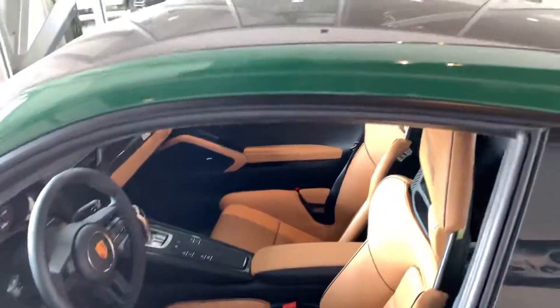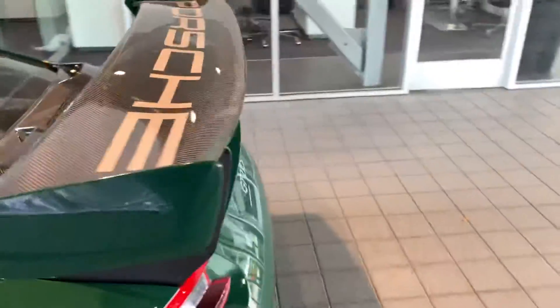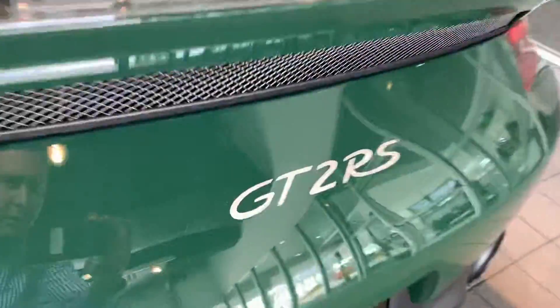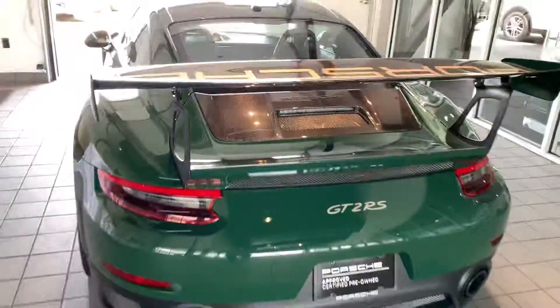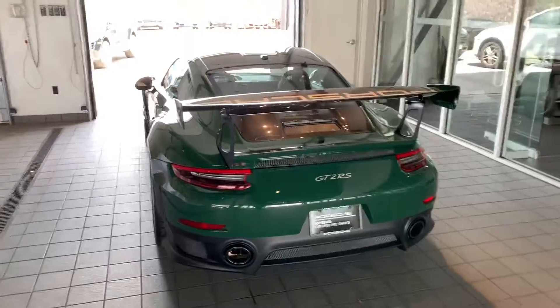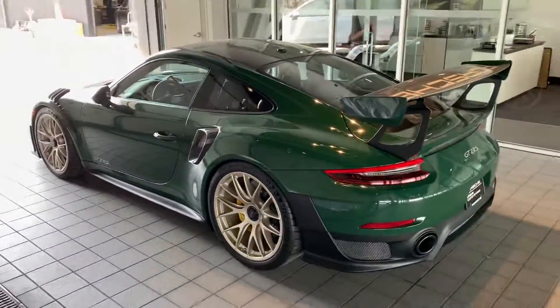The British Racing Green looks super cool with that tan, carbon fiber everywhere, love the Porsche logo on the wing as well. It just looks super nice. Even the GT2 RS logo is just kind of special. So anyway, there she is — 700 horsepower, just an absolute monster. Gotta be one of the coolest on the planet.